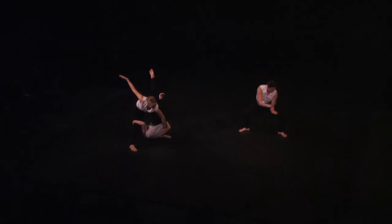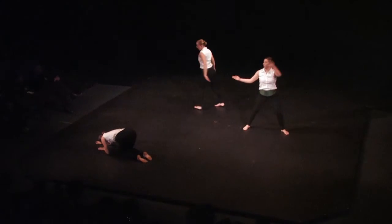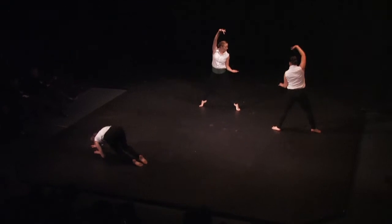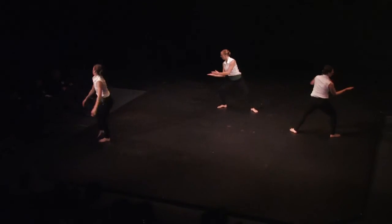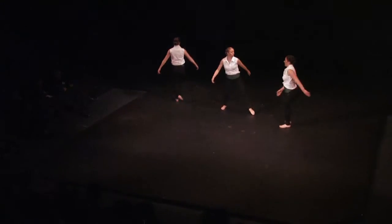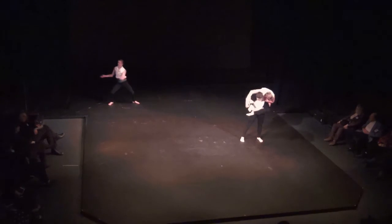Now pay close attention because it all lasts a second. Move your right hand as if to take the top card. And at the moment when your right hand reaches your left hand, at that precise moment, draw back your thumb and pull the top card back, while your right finger takes the bottom card.